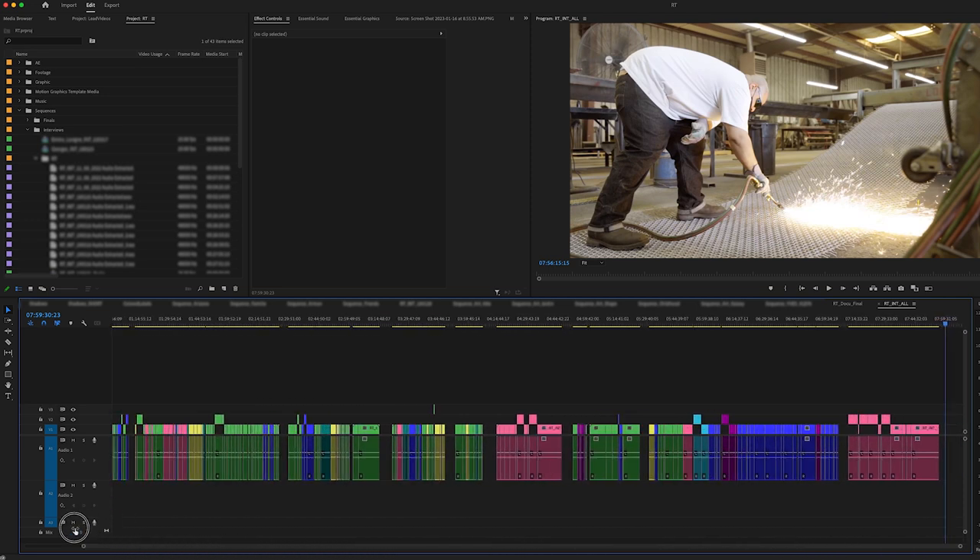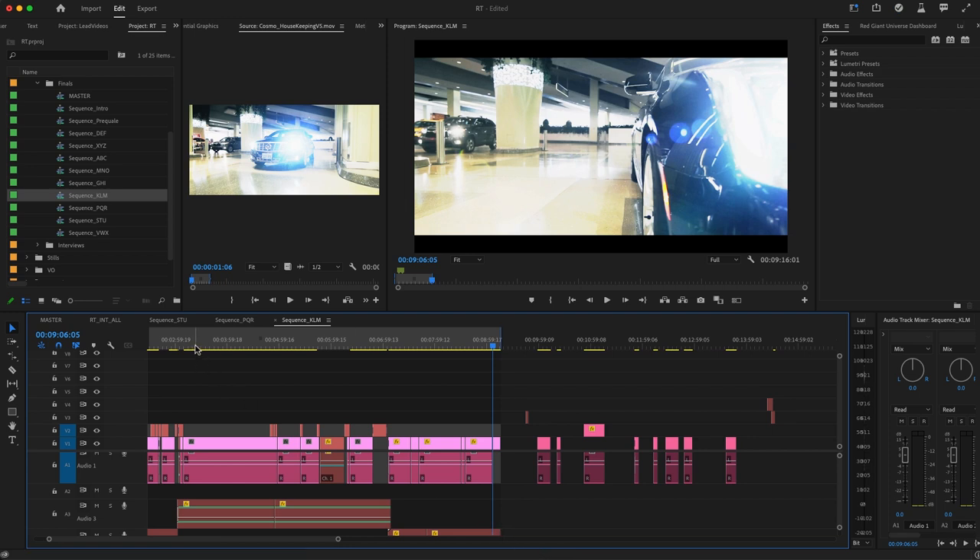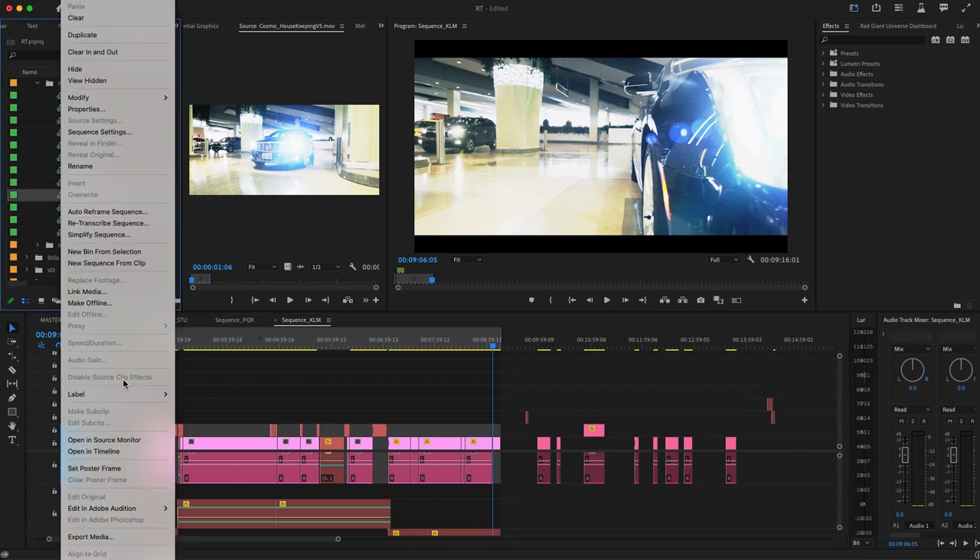I believe we were able to identify eight or nine different topics. I then created a timeline for each color and gathered all the clips of that particular color. So now we have nine timelines with every clip about that particular topic — a timeline with all the blue clips, a timeline with all the pink clips.